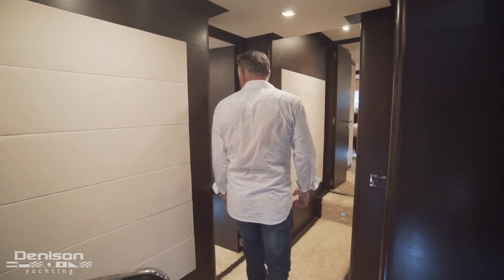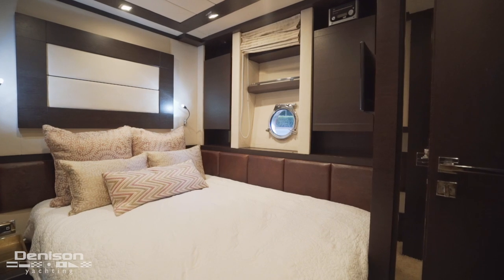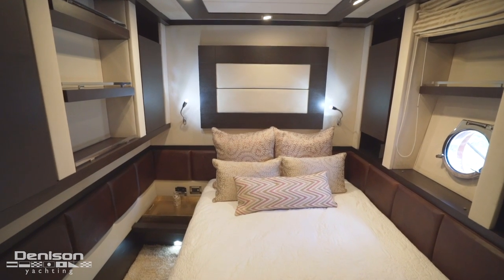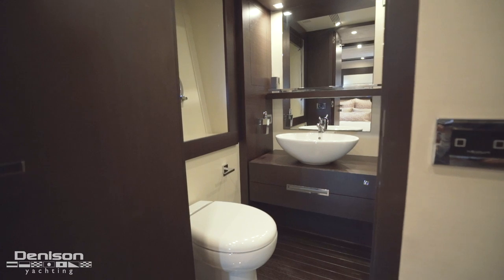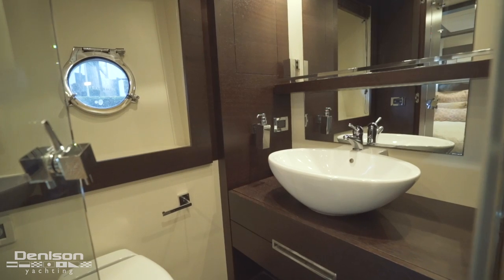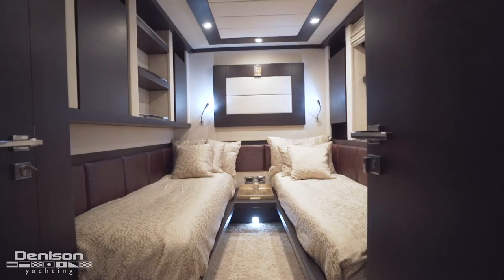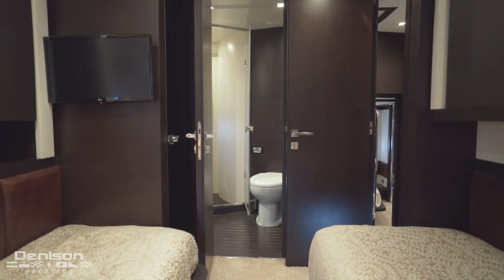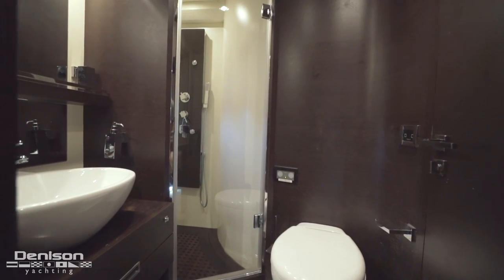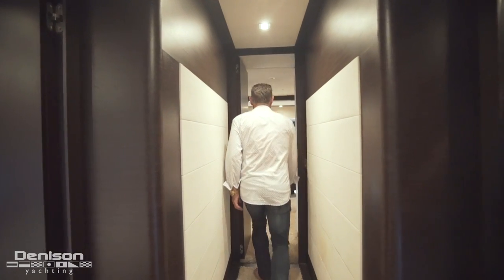Moving forward and to port we enter the queen stateroom. This originally had a twin berth layout but was recently converted to a queen for more spacious sleep after a day of soaking up all the salt air. Across the hallway we'll find a twin stateroom — a perfect place for the kids to settle in for the night. The last cabin forward is the VIP stateroom for your special guests.